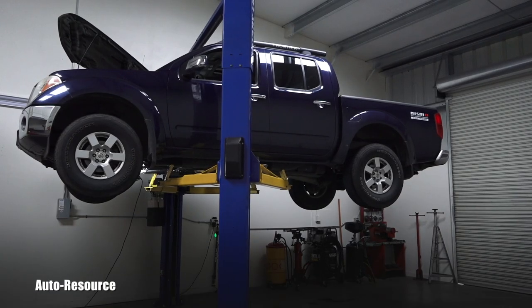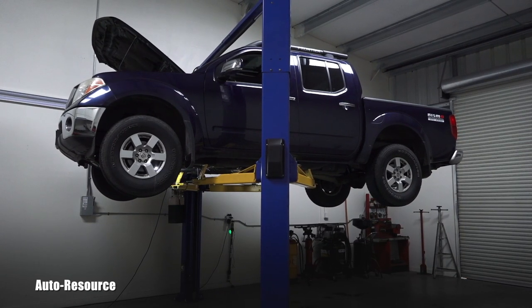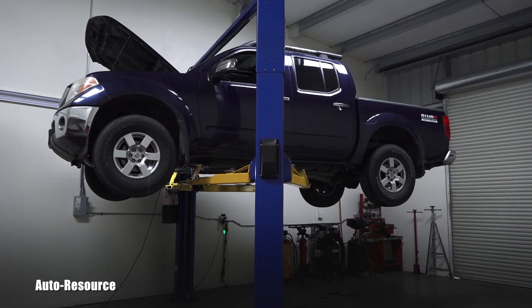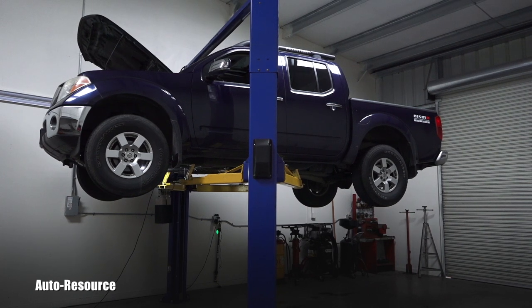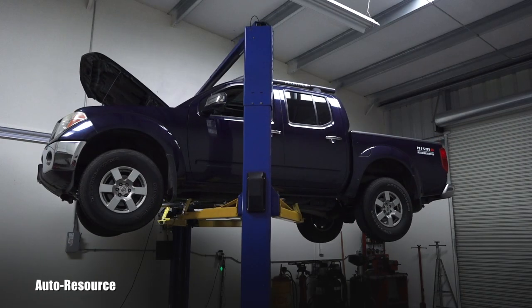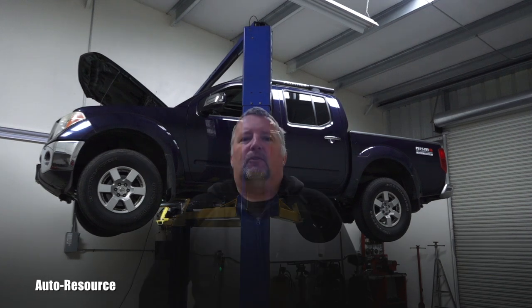Hello friend, welcome back to Auto Resource YouTube channel. You are looking with me at a 2006 Nissan Frontier which suffered from that famous radiator failure, which started mixing the coolant and automatic transmission fluid. As you can guess, one of the problems after that happens is automatic transmission contamination. The contamination of the tranny was minimal, so we did multiple flushes, but unfortunately it keeps coming back.